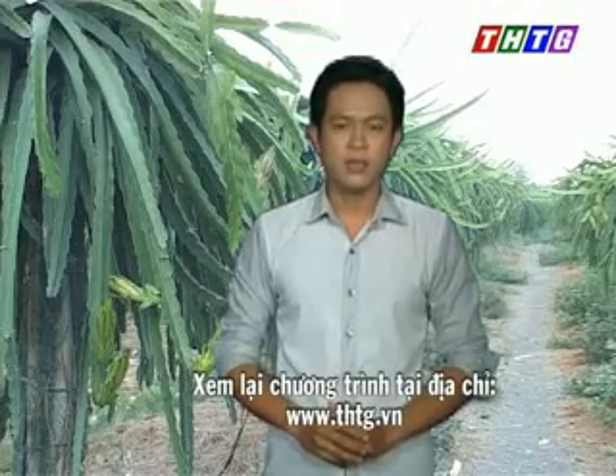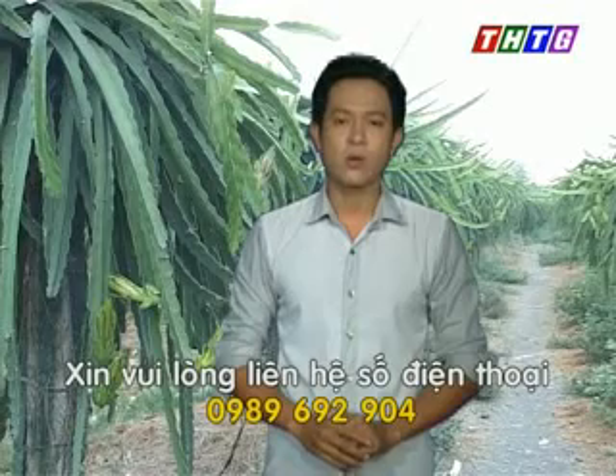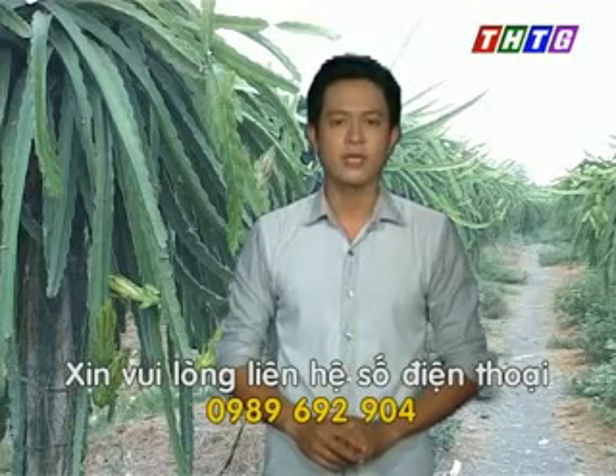Chương trình Cây Lành Trái Ngọt của Đài Phát Thanh Truyền hình Tiền Giang thực hiện đến đây xin được tạm dừng. Những thông tin kỹ thuật có liên quan trong quá trình canh tác cây thanh long ruột đỏ, quý bà con có nhu cầu xin vui lòng liên hệ với số điện thoại 0989 692 904 để được hướng dẫn cụ thể hơn. Thân ái chào tạm biệt.